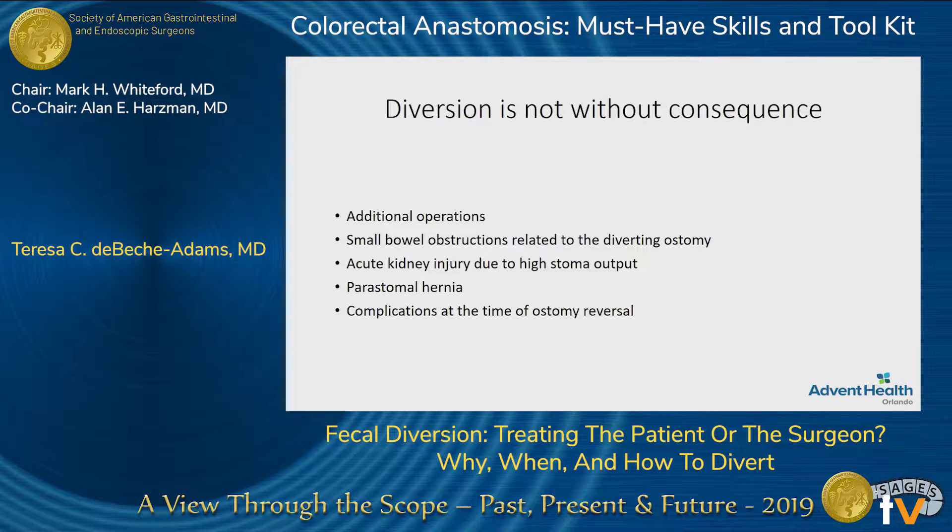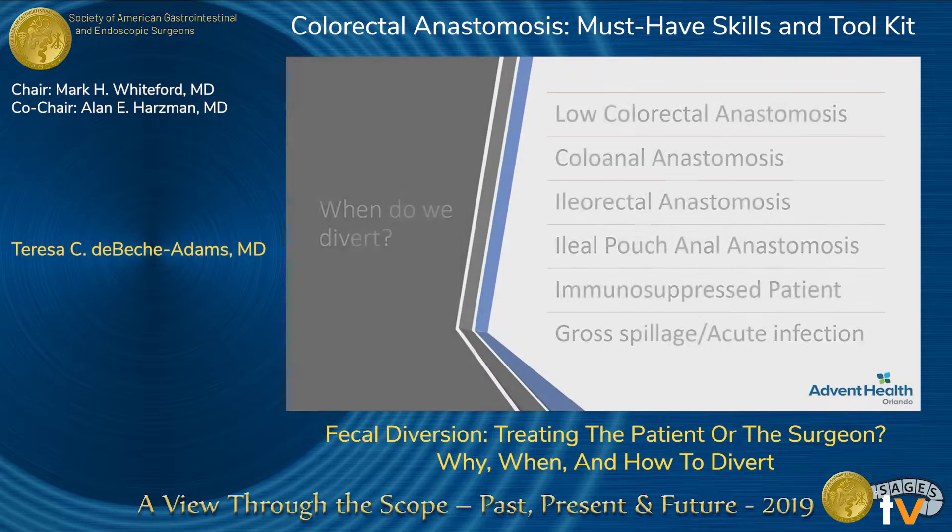Diversion isn't without consequence. It subjects patients to additional operations. They can get small bowel obstructions, acute kidney injury from high stoma outputs, and then, of course, the hernia risk, and other complications that can arise at the time of surgery during the reversal of the stoma are also considerable.